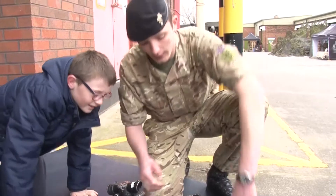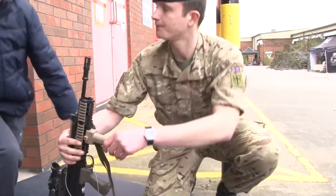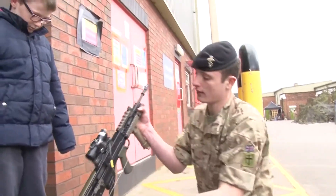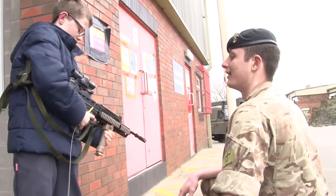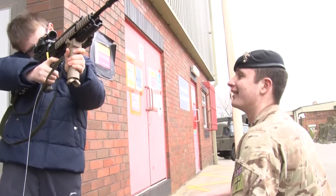More used to playing with a toy gun, under the guidance of an experienced soldier, this youngster has a chance to see something a little bit more realistic at 75 Engineer Regiment's open day.